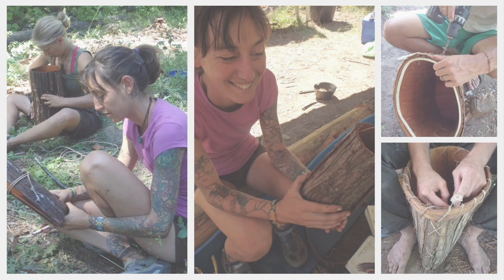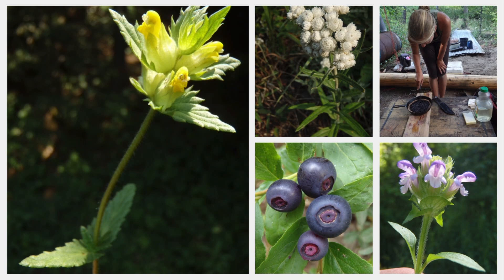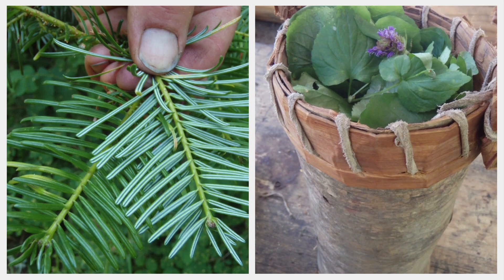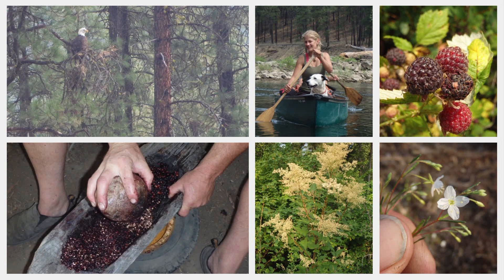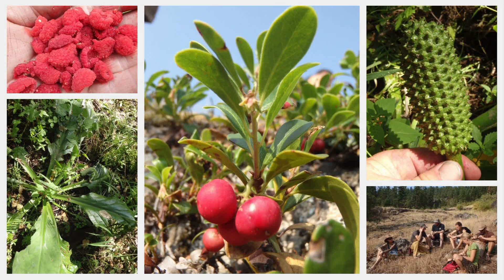I co-hosted the first botany and foraging intensive with Kyle Chamberlain in eastern Washington, and the class was actually a full month long. We toured parts of Washington, Idaho, and Oregon. I primarily taught the plant identification side of the course while Kyle focused on foraging and ecology, and we wove in some primitive skills as well.